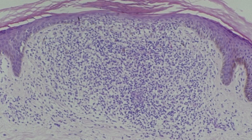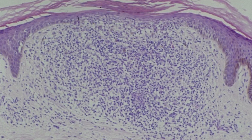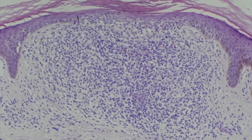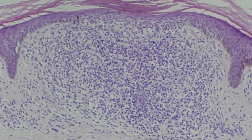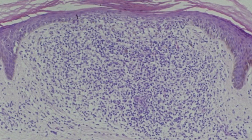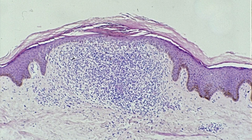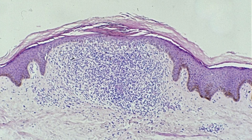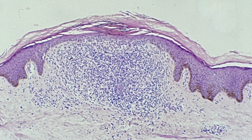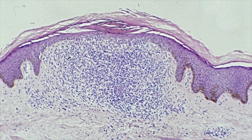In lichen nitidus the inflammatory infiltrate occupies the width of approximately three to four rete ridges, and the rete ridges at the edge of the lesion tend to point inwards around the ball-like inflammatory infiltrate. This appearance of the rete ridges almost grasping the inflammatory infiltrate has been described rather like a ball and claw, where the ball is being grasped by the claw.